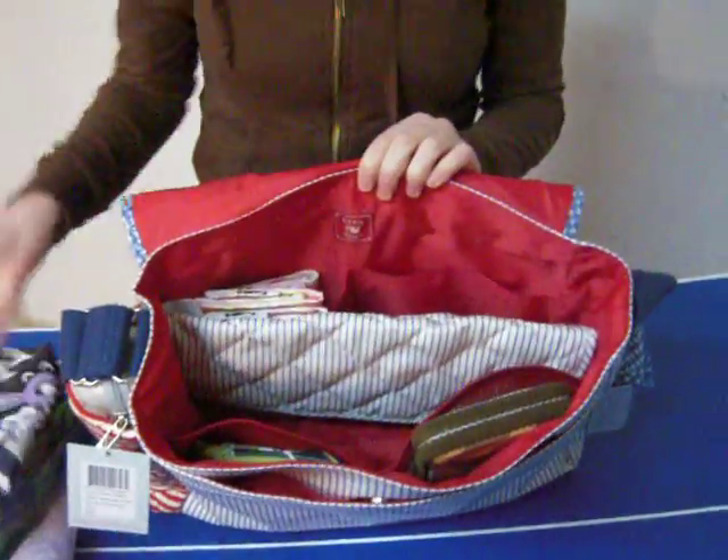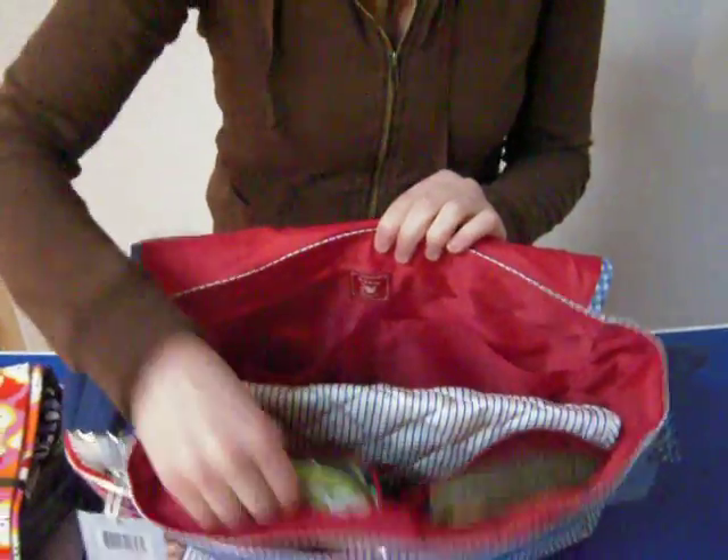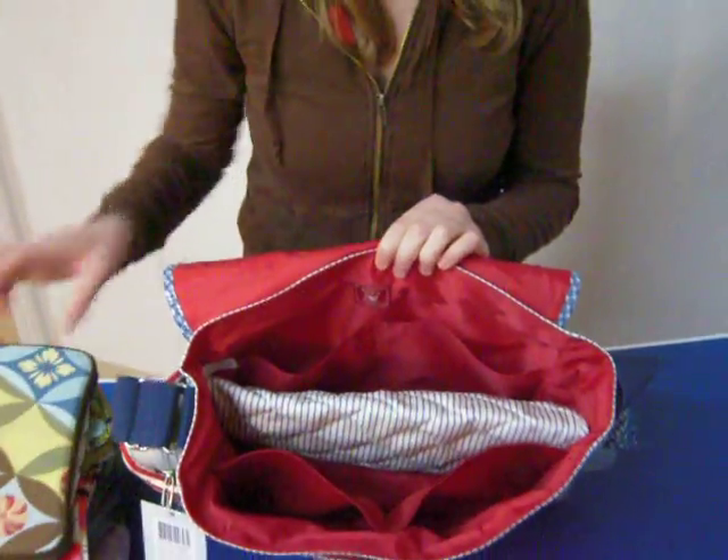On the inside you have two pockets towards the back and two mesh pockets towards the front. It comes with a matching changing pad.